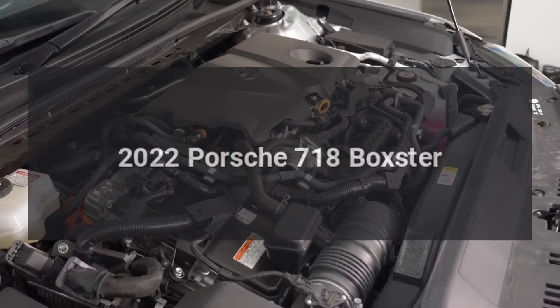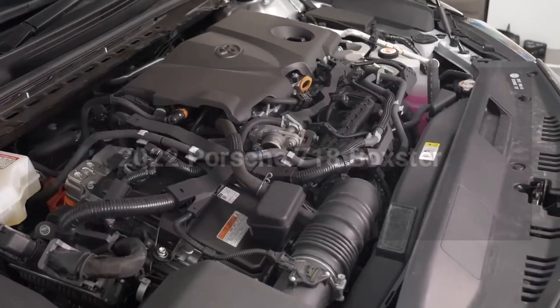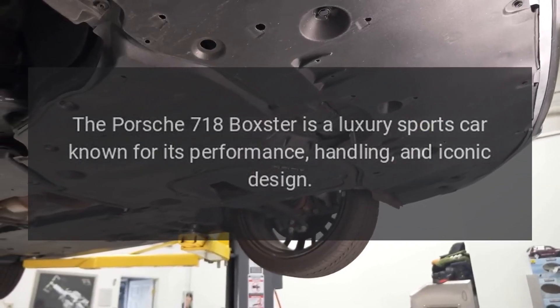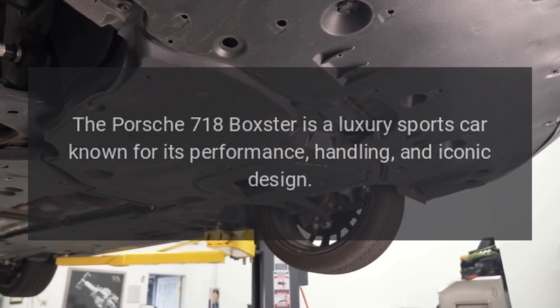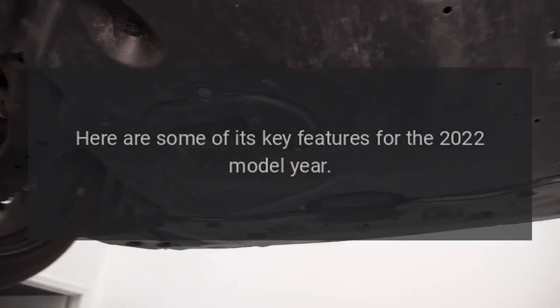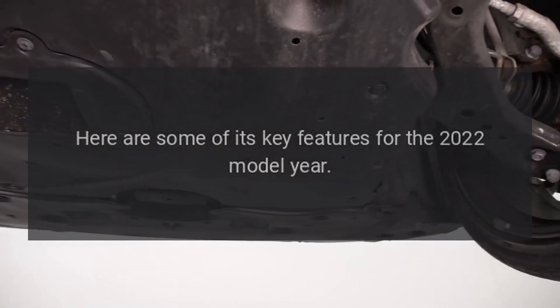2022 Porsche 718 Boxster. The Porsche 718 Boxster is a luxury sports car known for its performance, handling, and iconic design. Here are some of its key features for the 2022 model year.